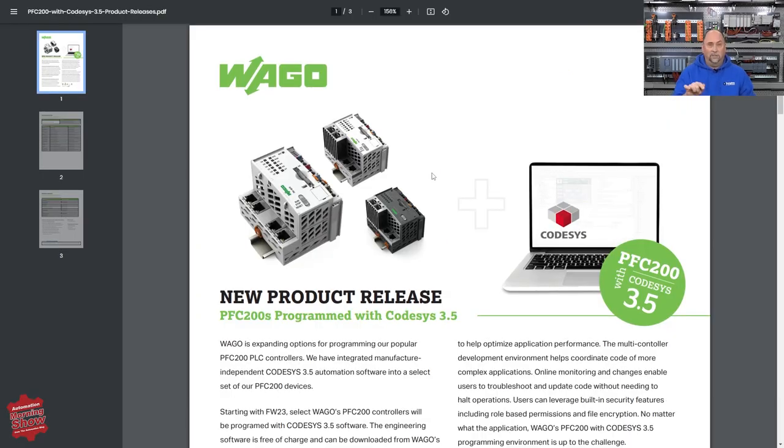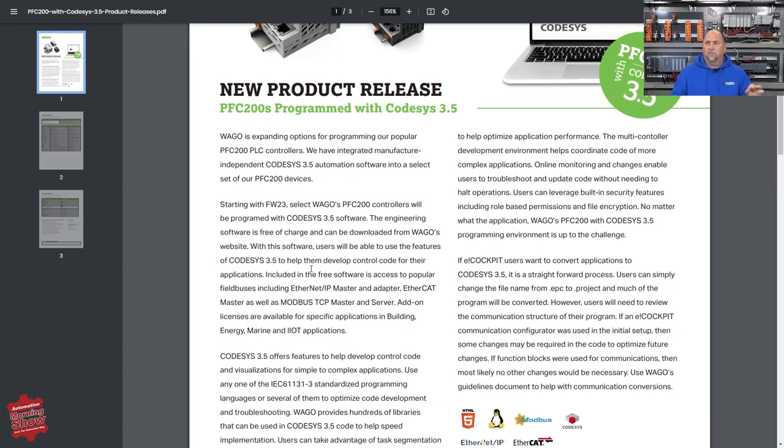Brandon sent in links to two manuals — and these links are at automate.news. The first is the new product release, which talks about how if you have a PFC 200 series CPU — a PLC from WAGO — you can now program it with CodeSys 3.5. My understanding is you need a firmware update and you'll likely need to update your e-Cockpit to convert the code to CodeSys in a painless fashion. But if you're going to start from scratch with CodeSys, you would just need the firmware update.